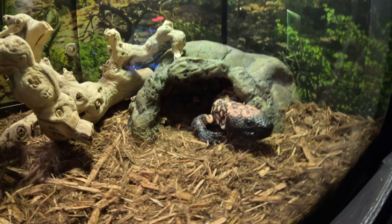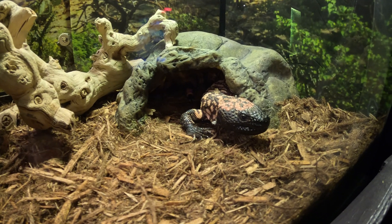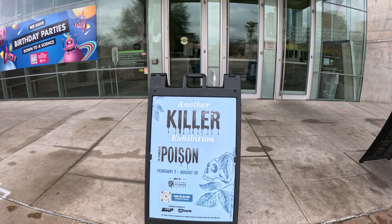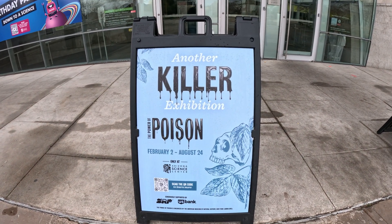Thank you for watching our video. We hope you enjoyed it. We are excited to collaborate with the Arizona Science Center. From February through August this year, the Power of Poison exhibit will be open to the public. Be sure to check out their website for tickets and more information at www.azscience.org.